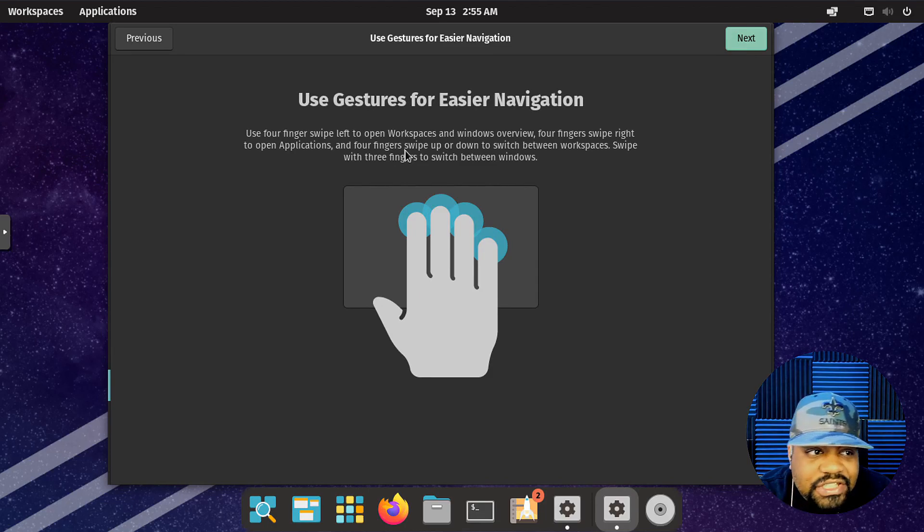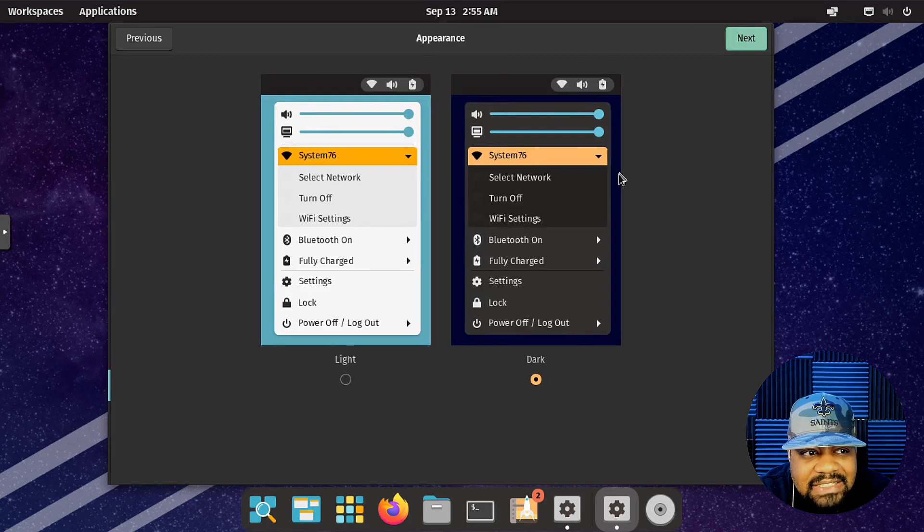You can also use gestures, which is mainly if you have a touchscreen. This section shows you the style — you can have a dark theme or the light theme. Most people prefer the dark theme, so I'm going to leave it on dark, but you do have both options.